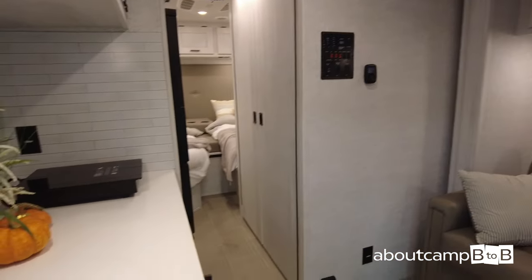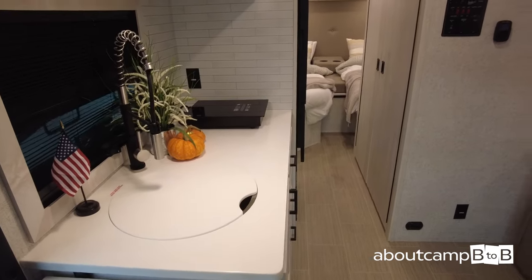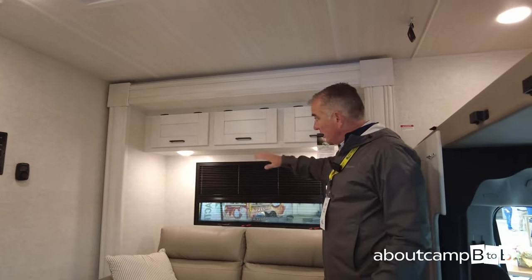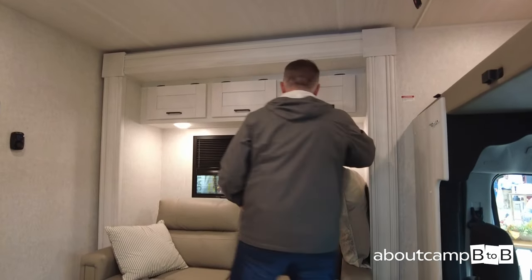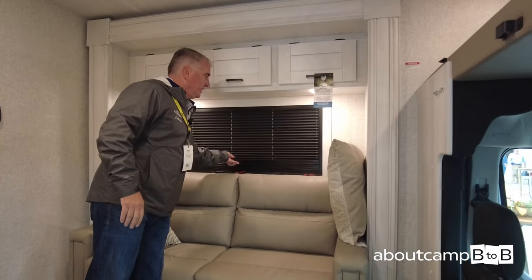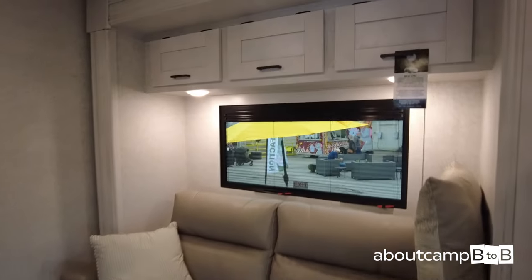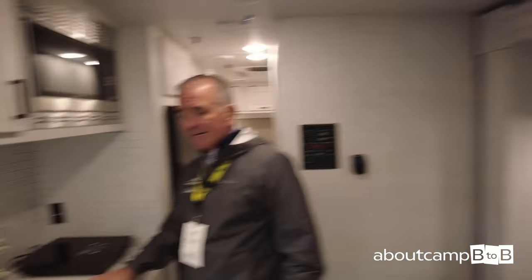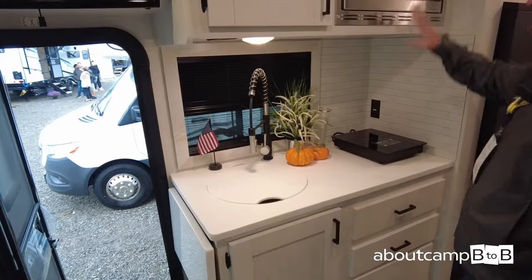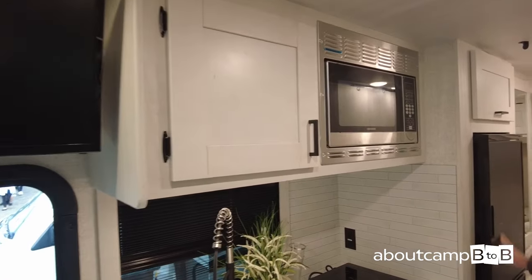One thing I love about this coach are the frameless windows with integrated day and nightshade — you don't need a valance, giving it a much more residential look and ease of operation. Coming into the kitchen, there's tons of countertop space for a Class B-plus or C, with a countertop extension. Solid surface, convection microwave oven, and a nice 12-volt fridge with a freezer.